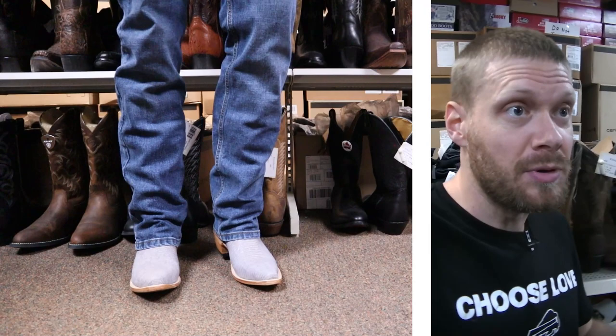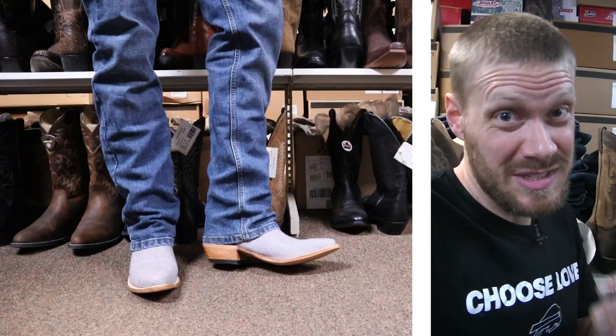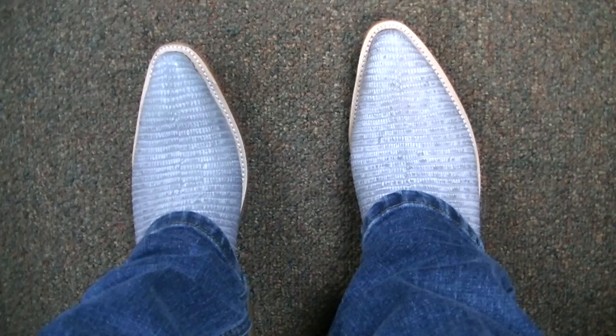Let me show you the POV because that J-toe is killing it. Check that J-toe out — a Fenolio J-toe, are you kidding me? Let's go. That's an incredible look. And the combo with the gray lizard, this would be an epic dress boot and you will stand out for sure in this boot.